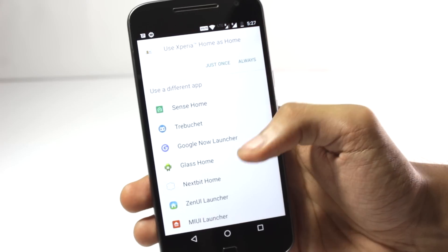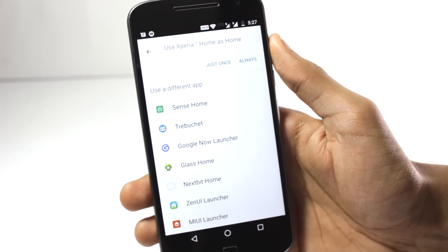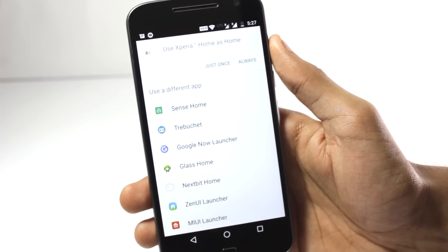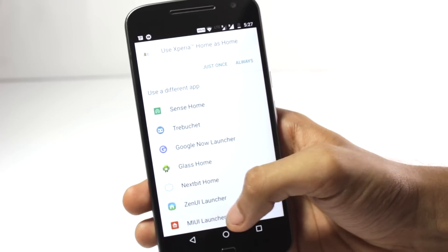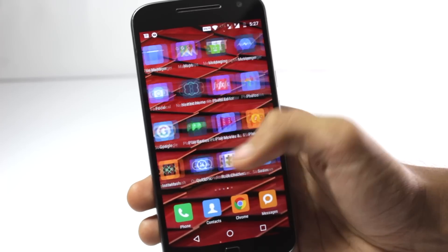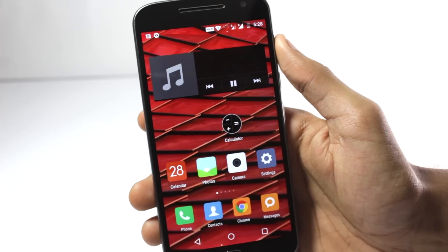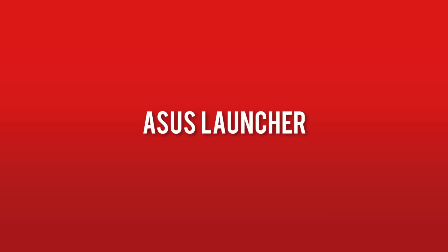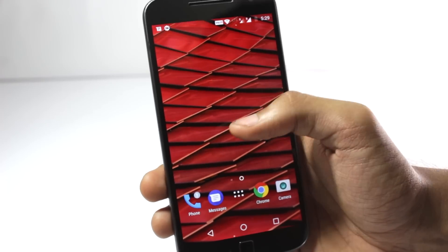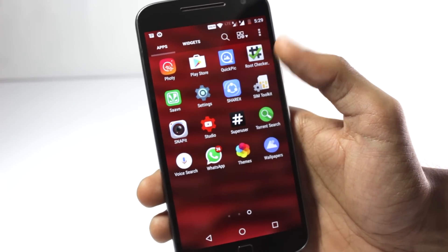I was going to include the Google Glass launcher on this list, but as it is still under development, I didn't include it. If you want me to make a video on the Google Glass application on any Android phone, let me know in the comments below. For this list, I've included the MIUI launcher and the ZenUI launcher in fifth place. The MIUI launcher is very simple and the interface is quite similar to the iPhone launcher — the icons are different though, and of course you can add widgets, which you can't do on an iPhone. The ZenUI launcher is on the Play Store and many people use it, and since I included so many manufacturer applications, I thought I would include this one as well.